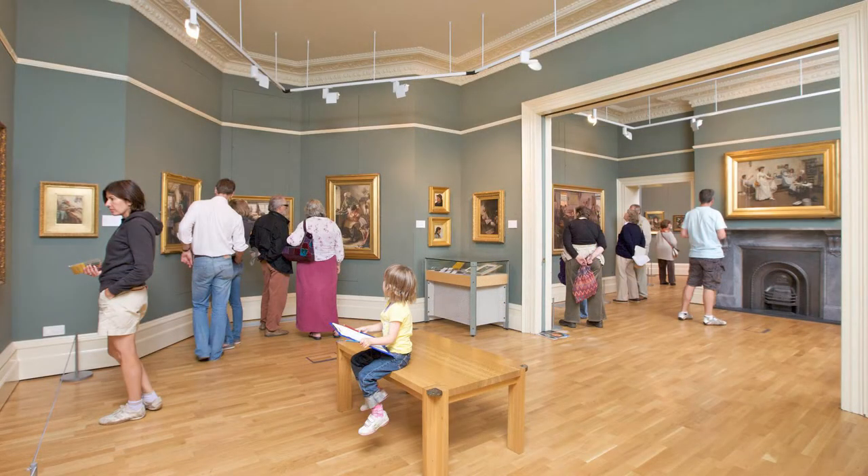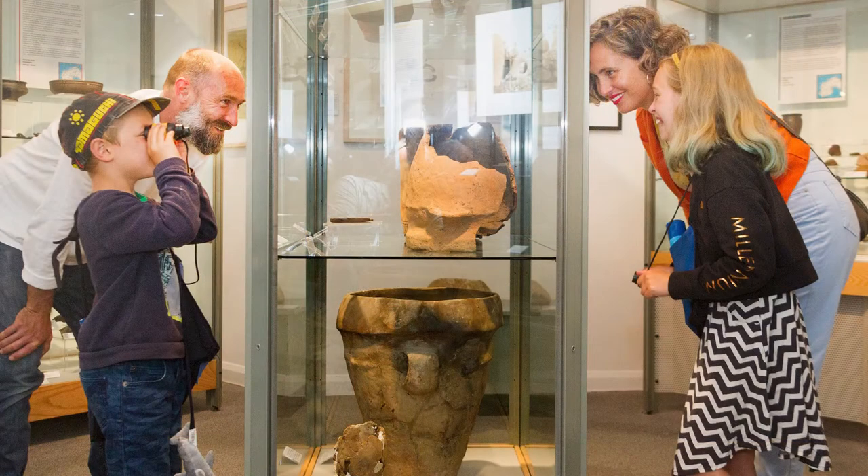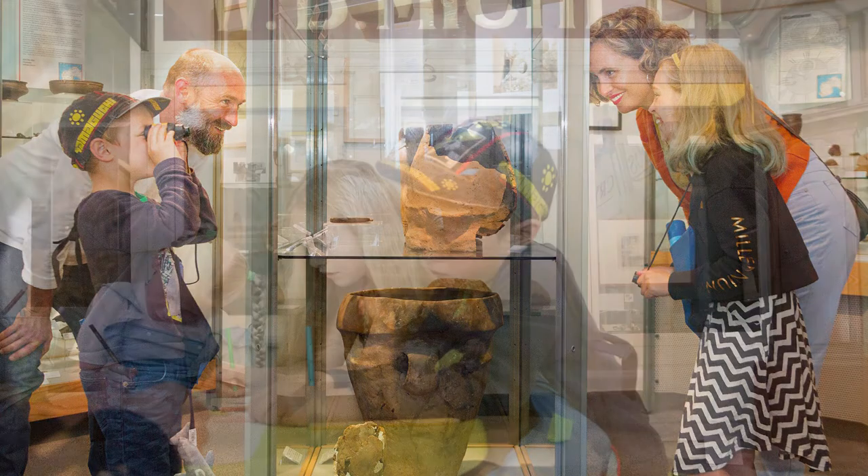Hello and welcome to TikTok Time. This series of films suggests activities for our youngest visitors and their families based on the amazing paintings and objects at Penley House Gallery and Museum. These ideas are designed for under fives, but anyone can have a go.